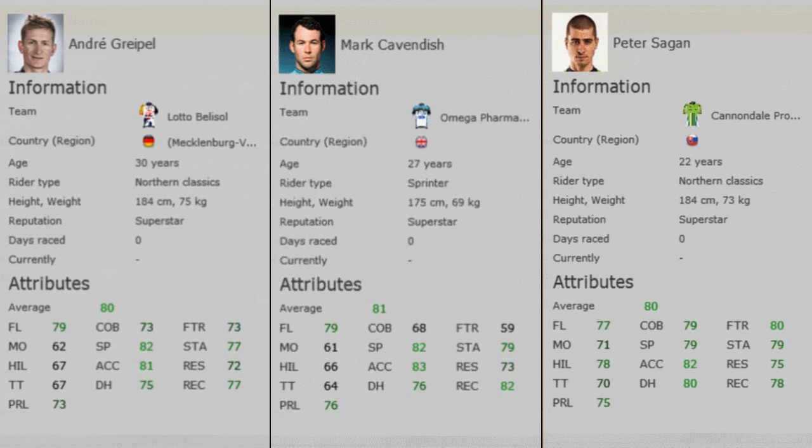My favourites for this stage have to be the 3 amigos: Andre Greil, Peter Sagan, and Mark Cavendish. Those 3 big sprinters are probably going to win this stage, if not for a breakaway. We'll have to see how it goes, but I believe Mark Cavendish is going to extend his green jersey lead in this stage.